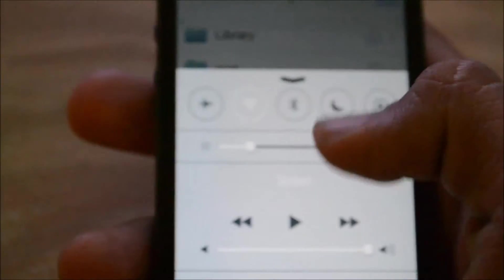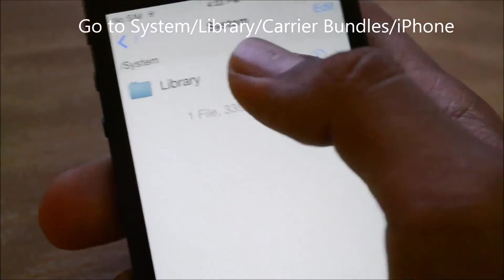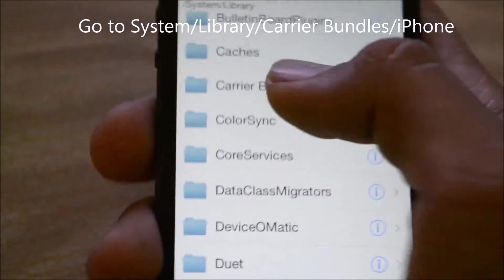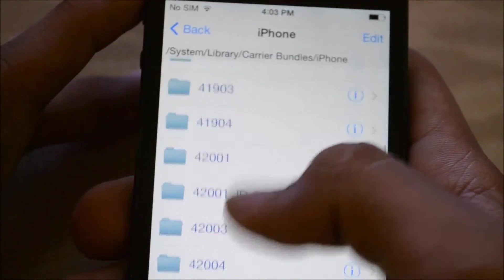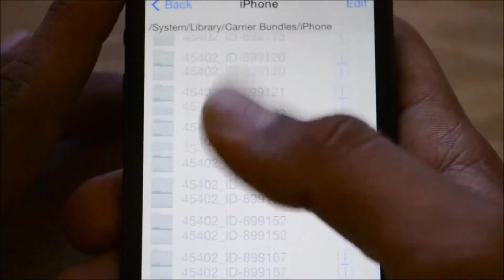First of all, take off your SIM card and place it aside. Then you go to System, Library. If you don't do this also, no big deal, but just for safety. Scroll down — if you are locked to Sprint, this should work on all Sprint devices. I'm using an iPhone 5, as you can see.